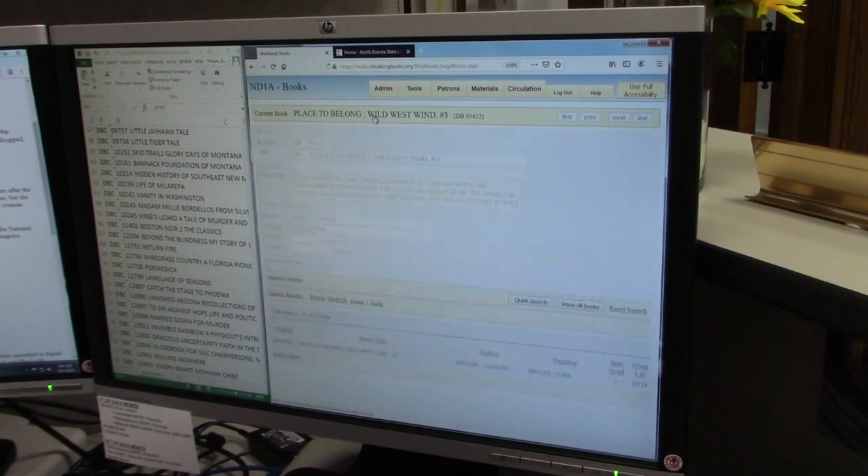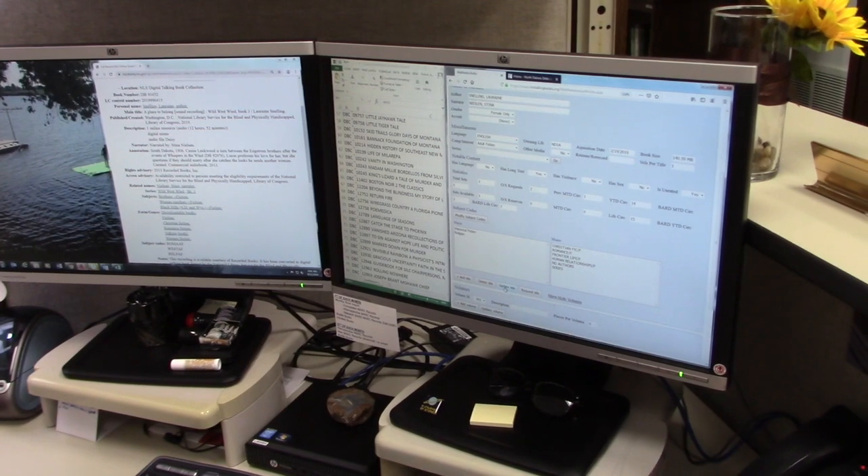Once the book is finished, it is catalogued. That means it is rated, added to our collection, and given a number so we can assign it to patrons.